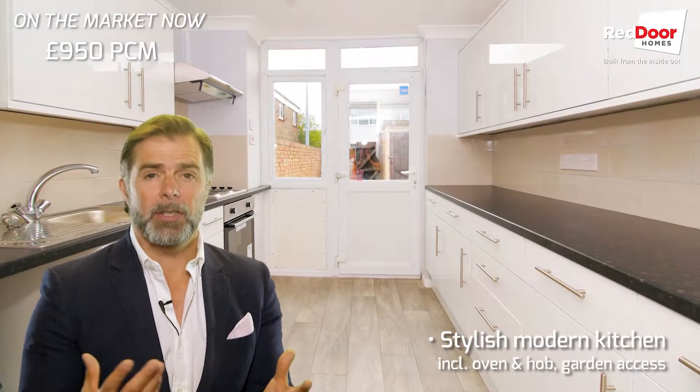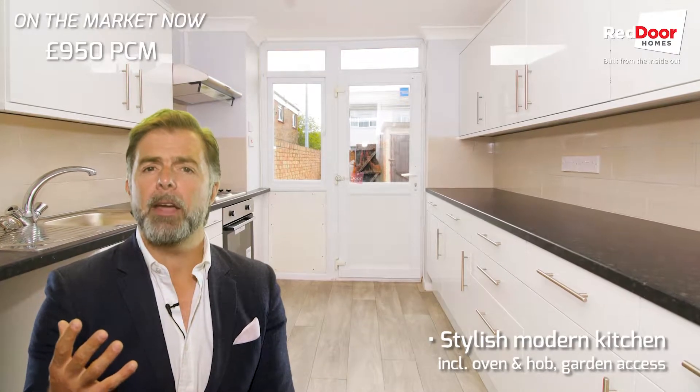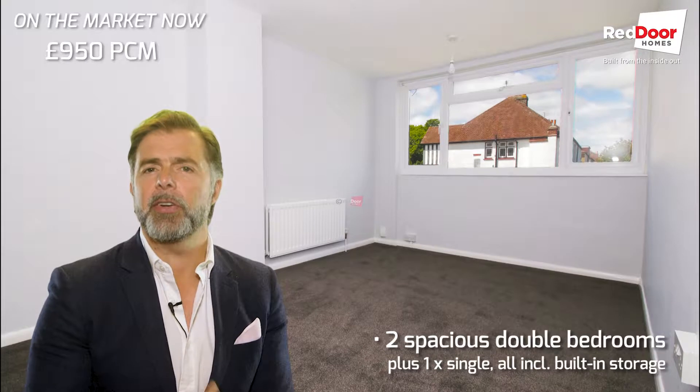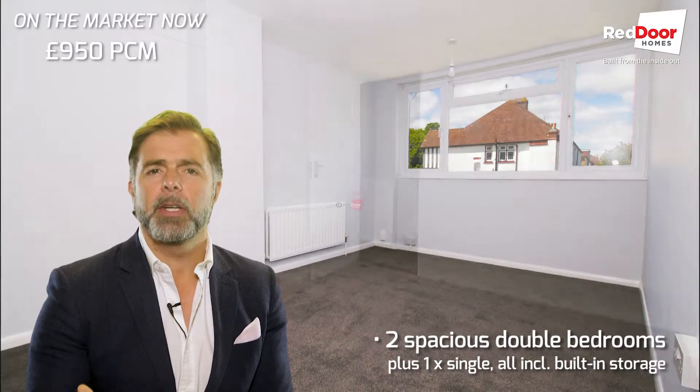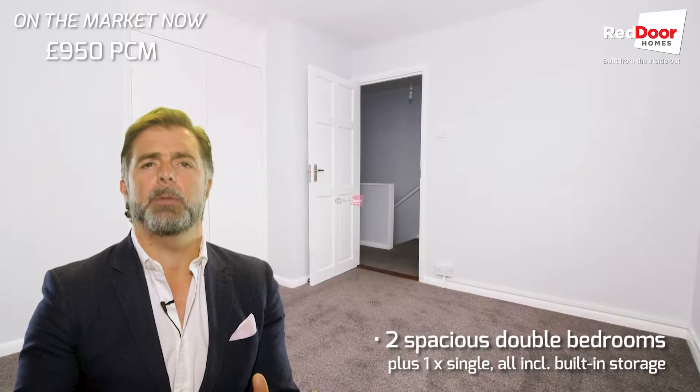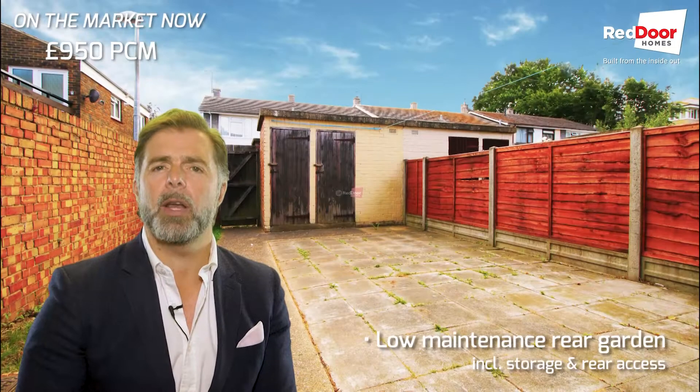As you'll see from the pictures, it's got that grey that everybody's after nowadays. Lovely grey carpet, front garden, private rear garden. And although there isn't allocated parking, there is parking all around the local area.